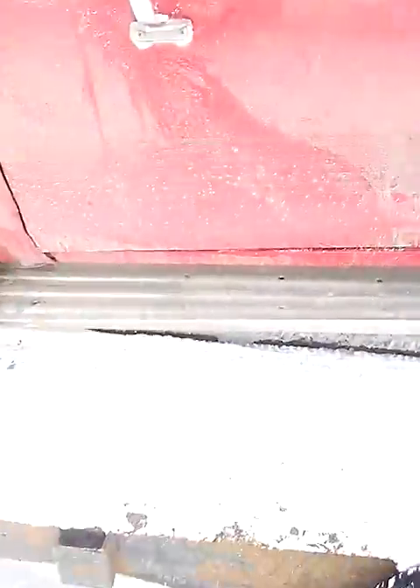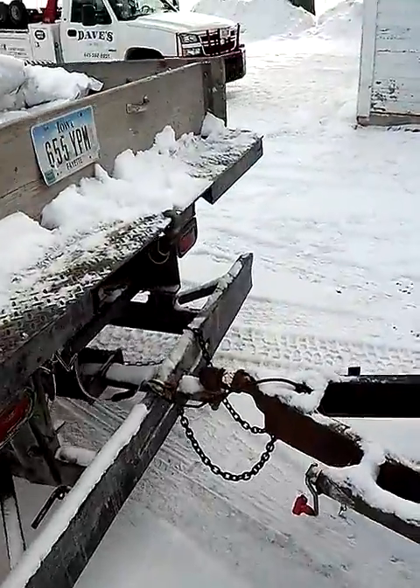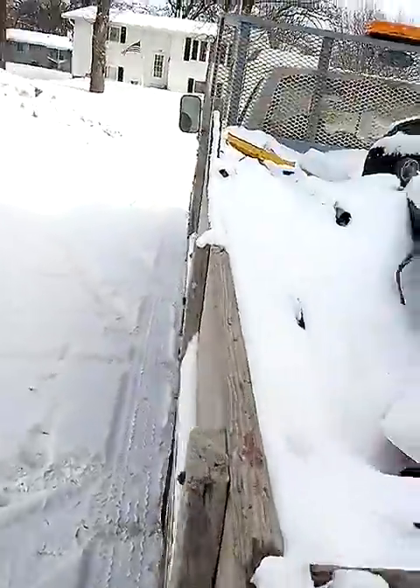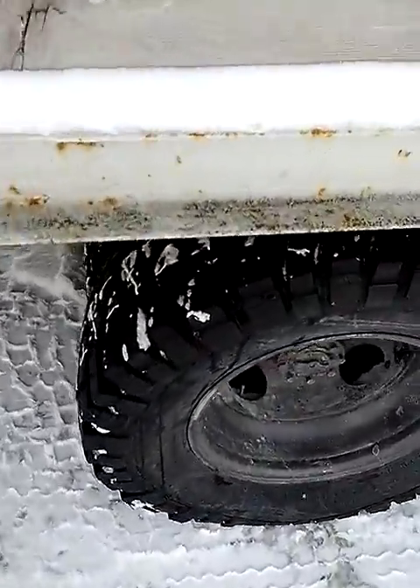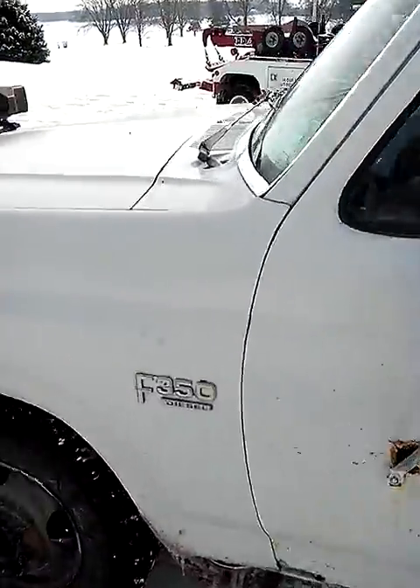We got her up on the trailer. Luckily Randy's got a winch underneath here so we didn't have to push. And there's tires I found for Randy a while back — big old knobbies. He does snow plowing.